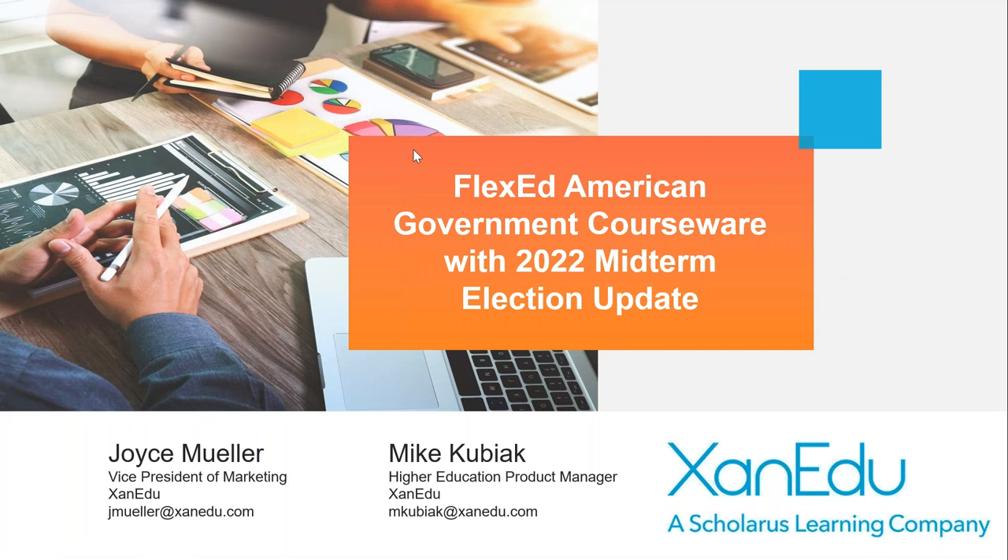Good morning everybody and welcome to Xanadu. We're going to give folks just one or two more minutes to join us and then we will get started on our Flexed webinar about the updates to American Government courseware.